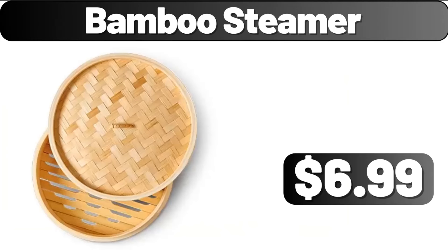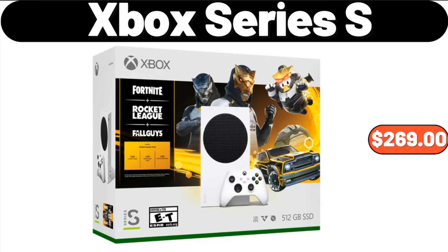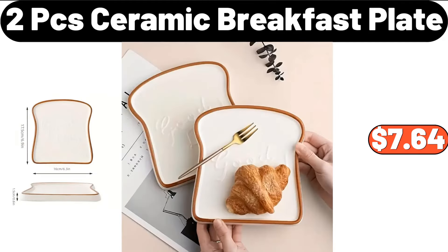Bamboo Steamer, $6.99. Xbox Series S, $269. 2-PCS Ceramic Breakfast Plate, $7.64.